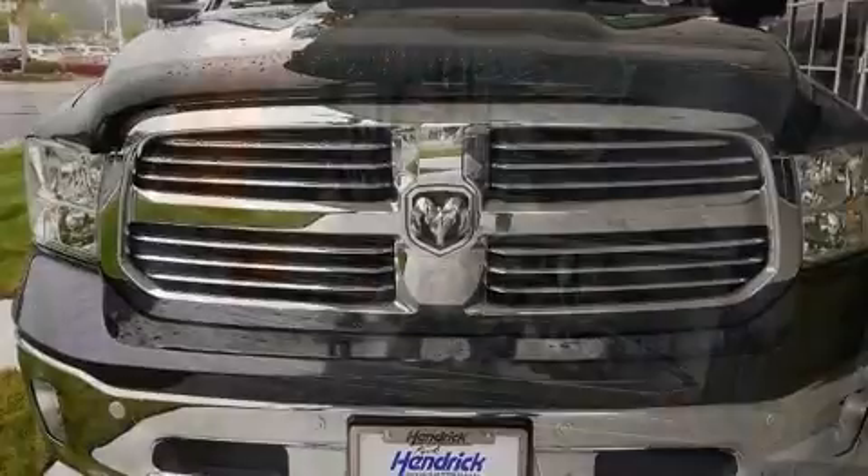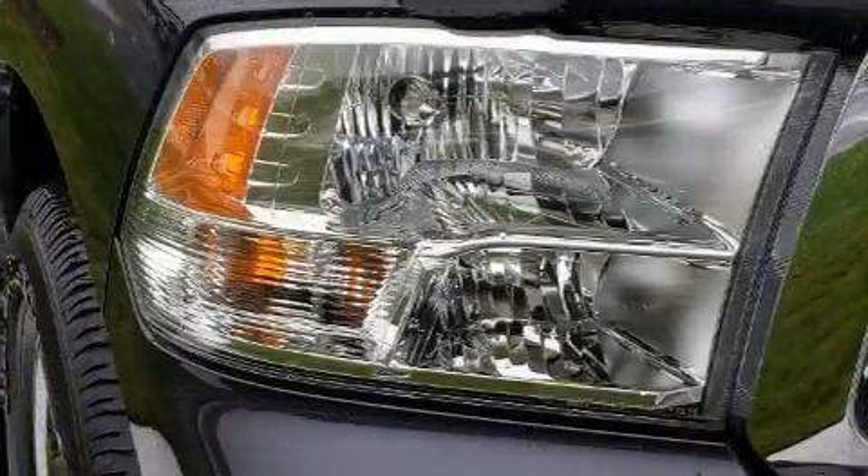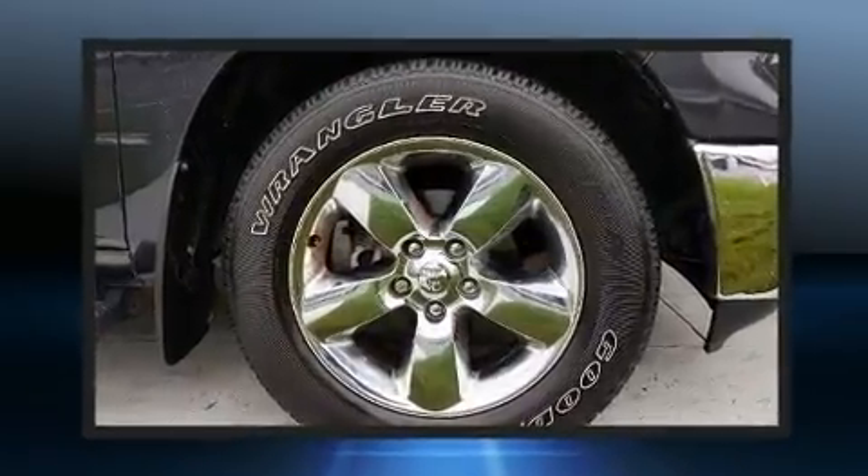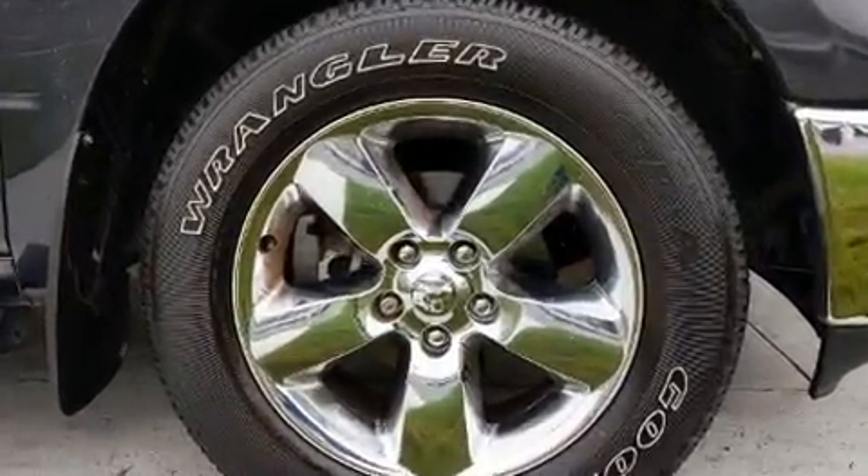One-touch window functionality and side curtain airbags supplement the rest of the safety network. You can be assured that you and your passengers will experience top-tier protection.